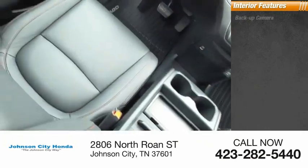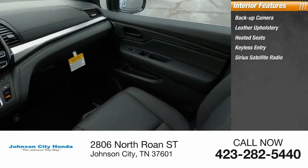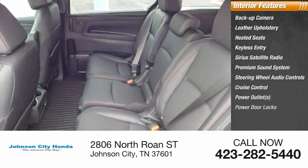Inside you'll find backup camera, leather upholstery, heated seats, keyless entry, Sirius satellite radio, premium sound system, steering wheel audio controls, cruise control, power outlets, power door locks.